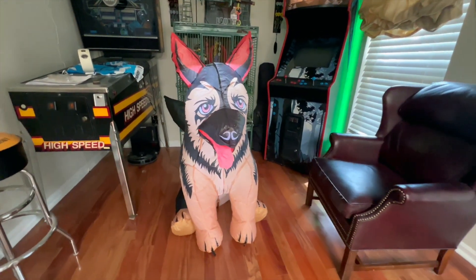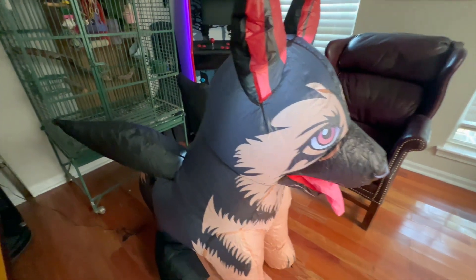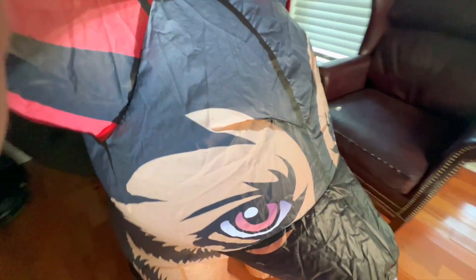I got this inflatable German Shepherd dog that's dressed like a devil for Halloween and I couldn't be more happy. It's really, really stable. It's lighted inside — you can't see it here very well because it's not dark.